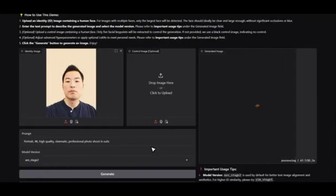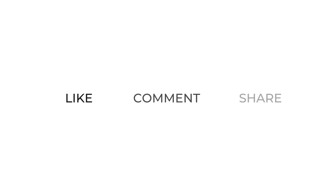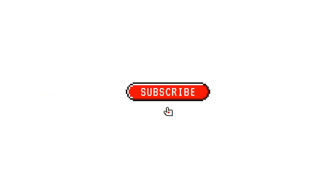What style would you explore first with InfiniteU? Let me know in the comments below. If you found this video helpful, please like it, share it with someone curious about AI, and subscribe for more deep dives into the future of creativity and artificial intelligence. The future of identity in AI isn't coming — it's already here.